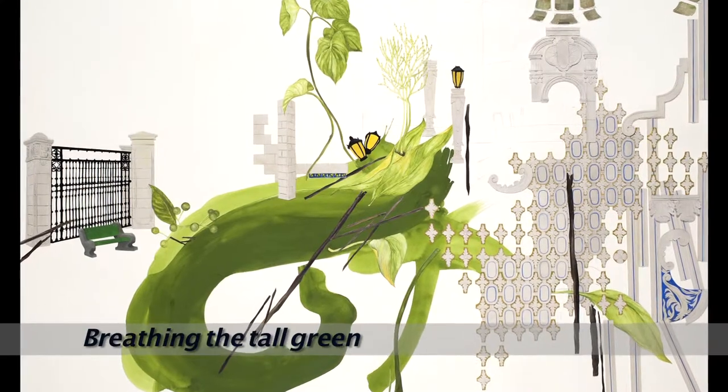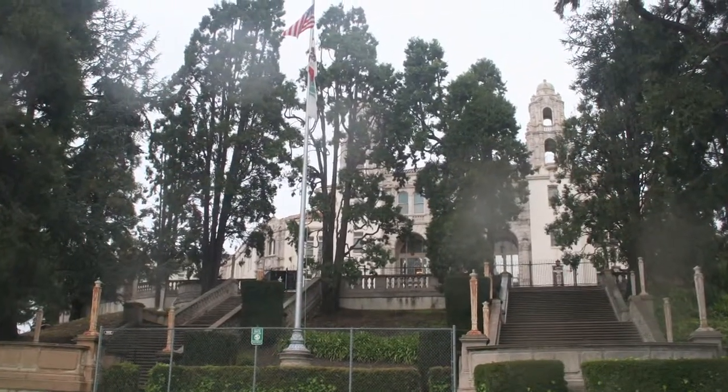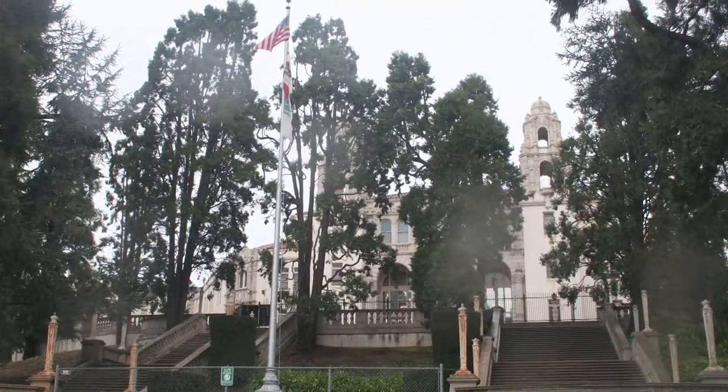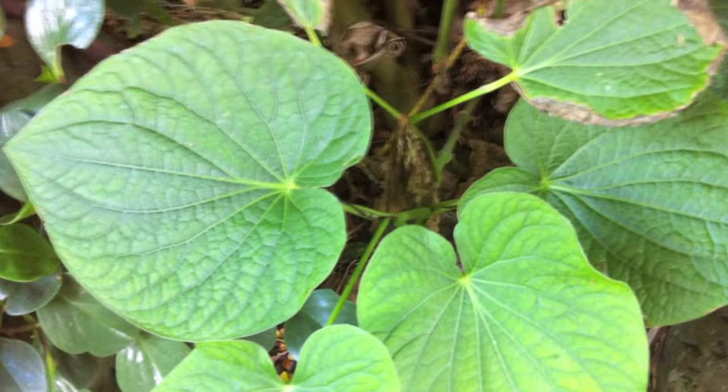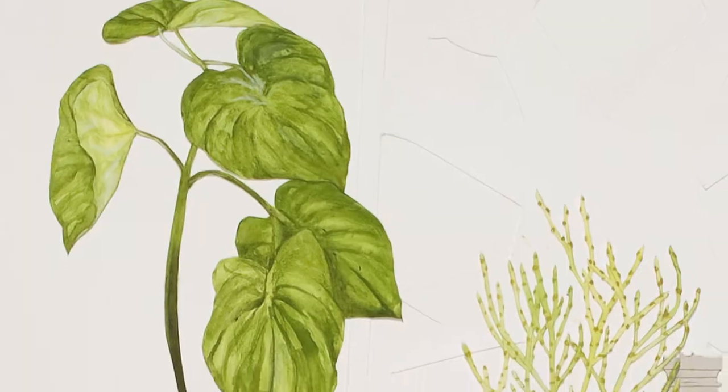Breathing the Tall Green is inspired by the front lawn of the hospital as it leads up to the historic wing. I wanted to incorporate medicinal plants into the greenery there, and those include plants from Hawaii that I grew up around.